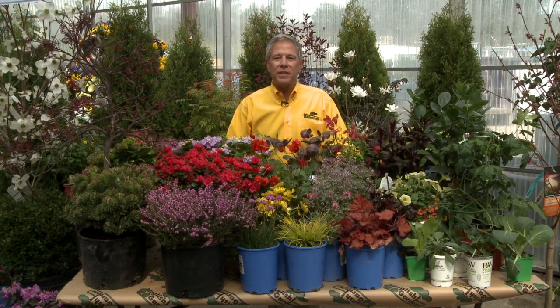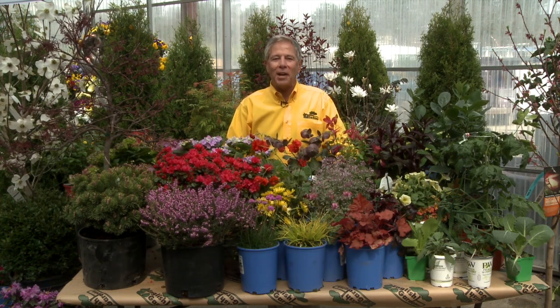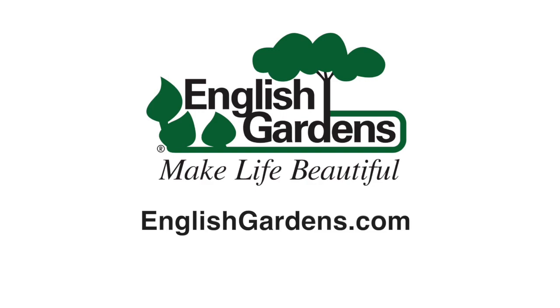For more information, visit the experts at English Gardens. I'm Rick Vespa, making your life beautiful by making gardening easier.